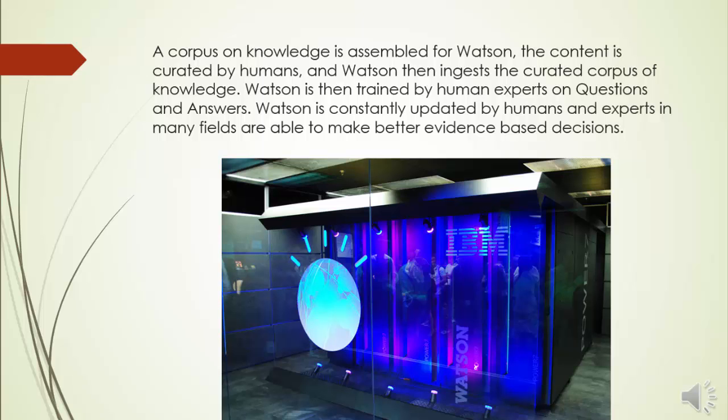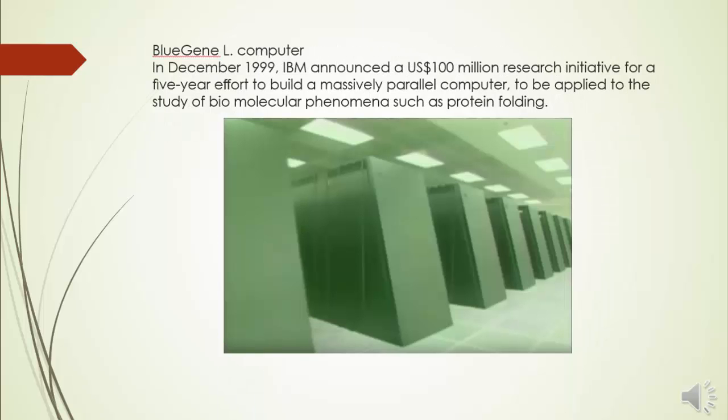Watson is constantly updated by humans and experts in many fields are able to make better evidence-based decisions. What is most notable about Watson is that it learns, adapts, and gets smarter. In December 1999, IBM announced a $100 million research initiative for a five-year effort to build a massively parallel computer to be applied to the study of biomolecular phenomena such as protein folding. The project had two main goals: to advance our understanding of the mechanisms behind protein folding via large-scale simulation,